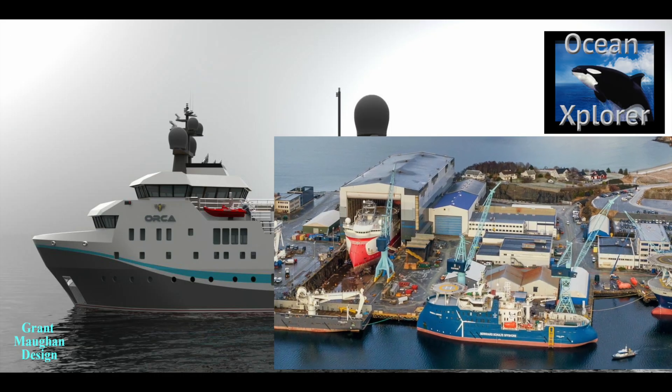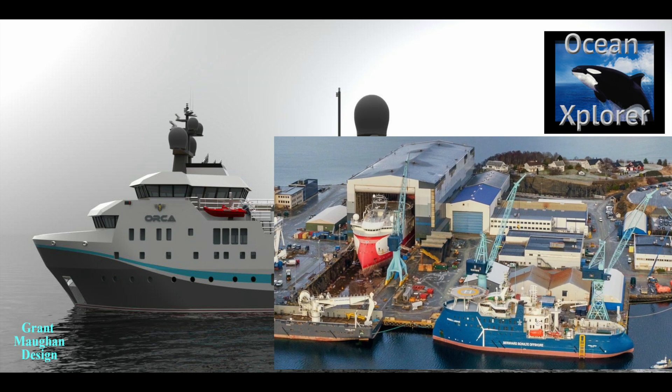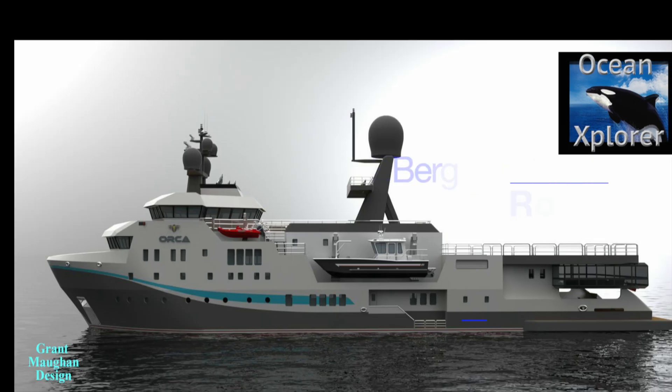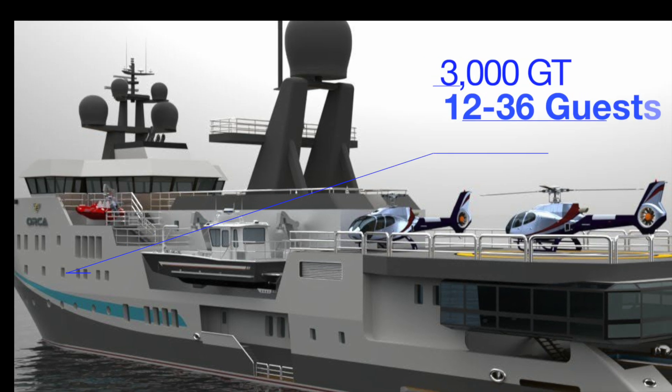This vessel was built and designed by Ulstein in Norway, so it's got a terrific pedigree. It can do 15-plus knots with Bergen and Rolls-Royce engines, and it's got 3,000 gross tons.